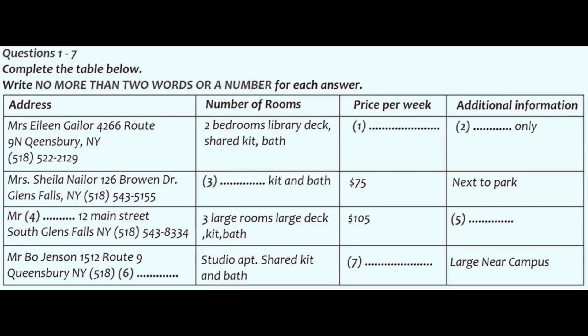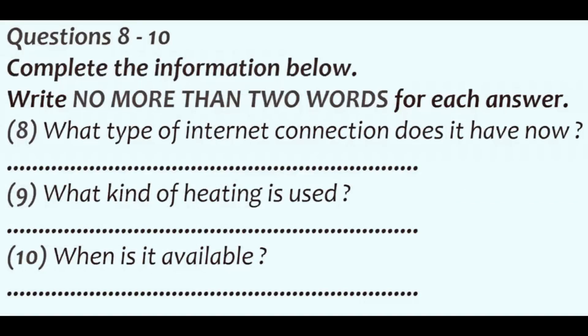Your friend decides that he would like to talk to Mr Bo Jensen. Before you hear the rest of the talk, you have some time to look at questions 8 to 10. Now listen and answer questions 8 to 10. Hello? 1512 Route 9. Yes. Is this Mr Jensen? Yes, it is. Can I help you? We're studying here at university and we came across the rental information for the studio apartment that you are renting. Is it still available?